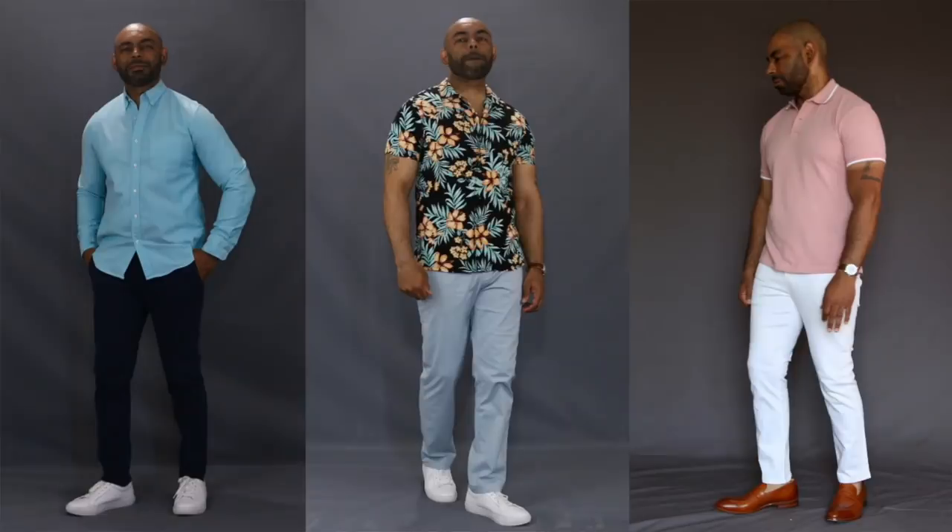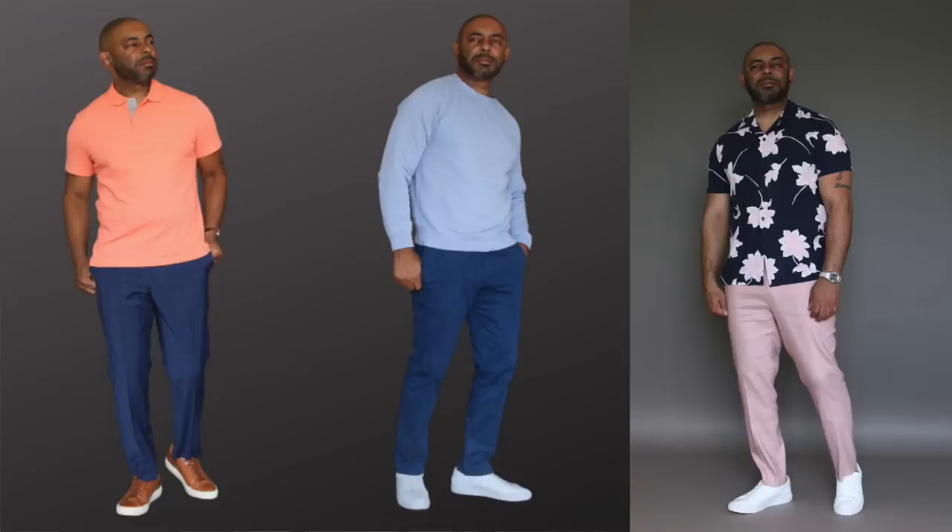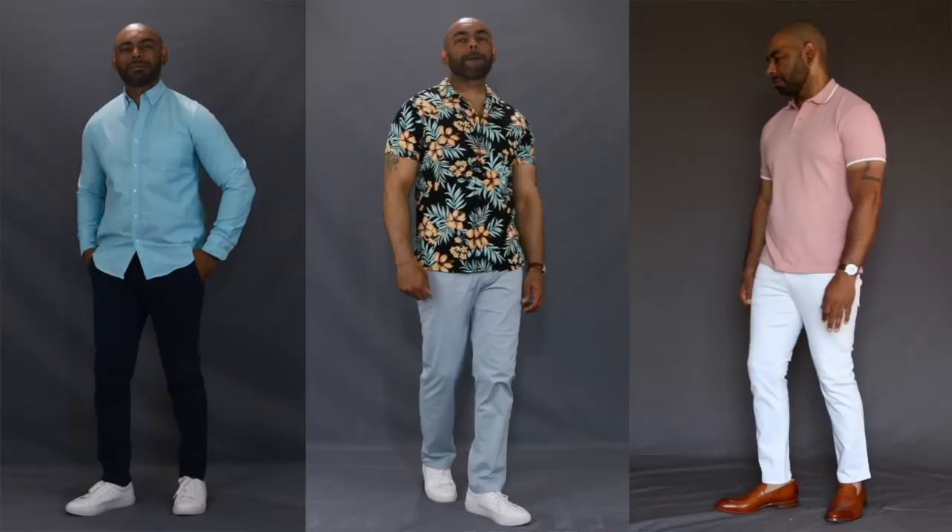Next up is another trend that most guys can incorporate with no problem. An issue a lot of guys have is how to add more color to their wardrobe. Try adding some pastel colors — pastels are a great way to incorporate color in a more muted fashion. Grab a pair of pastel chinos, a pastel t-shirt, maybe a pastel polo. Add color to your wardrobe without feeling like you're sticking out like a sore thumb.